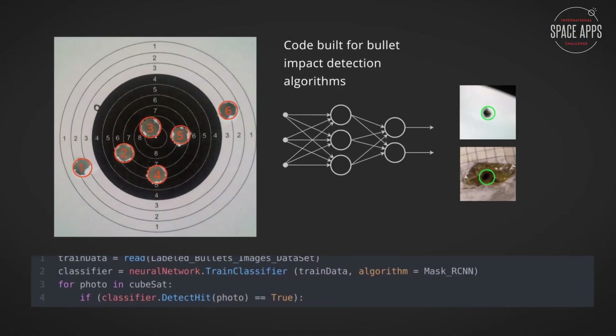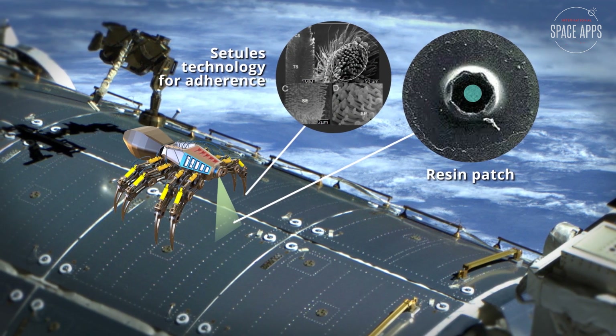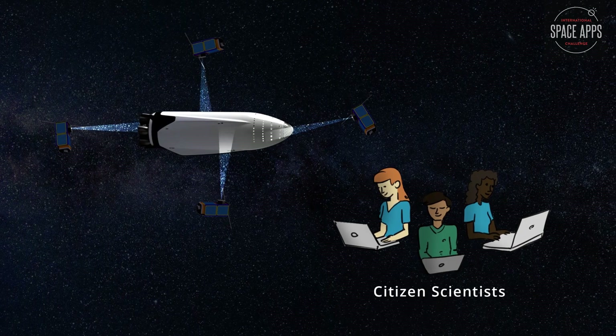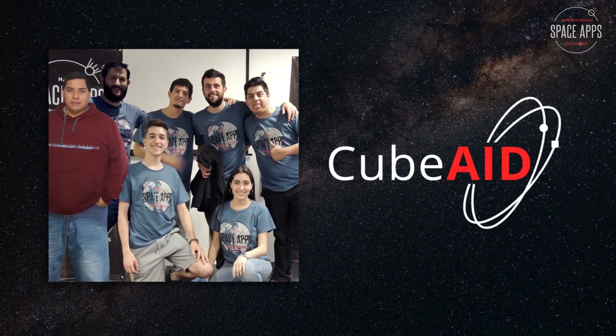Our machine learning algorithm detects micro-impacts and a spider-bot assesses the damage and fixes them. No spacewalk required! CubeAid could also be used in non-orbital spaceships and citizen scientists can help train our AI. Our goal is to improve the safety of space travelers and missions.